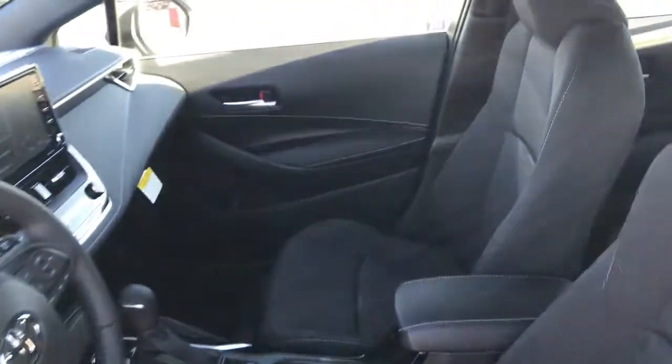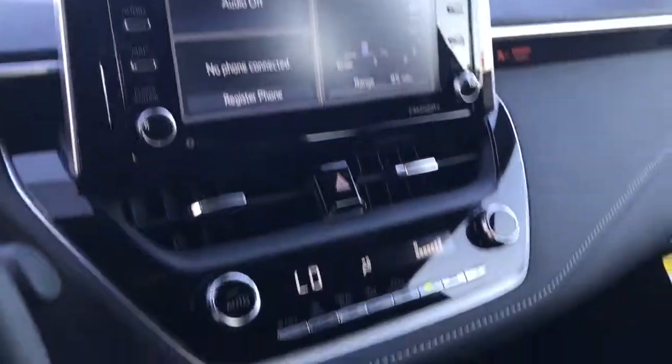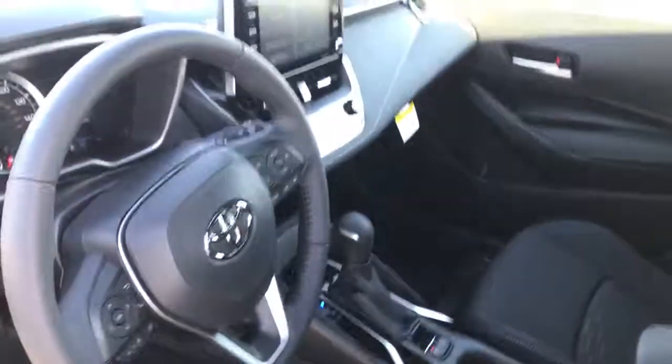You need practical, but you want fun. Get both in this exciting Corolla Hatchback. We'll make your test drive the best part of your day. What are you waiting for?